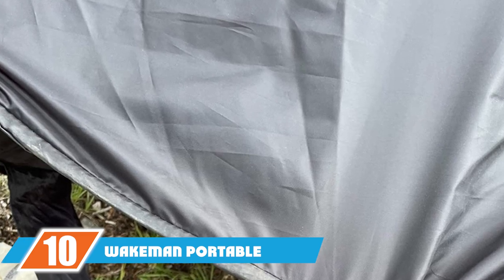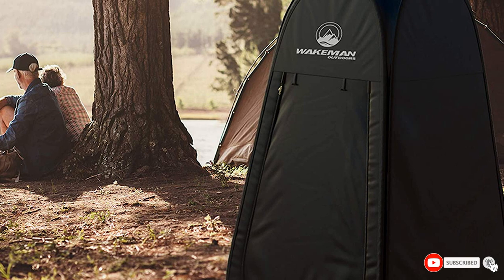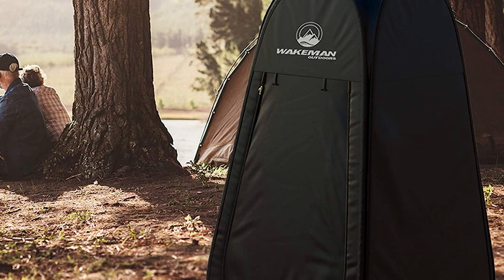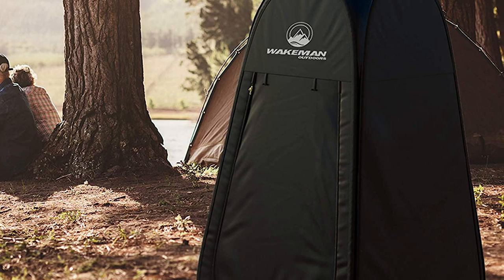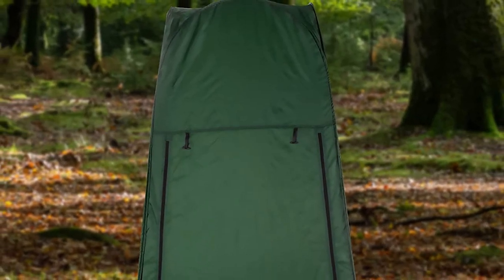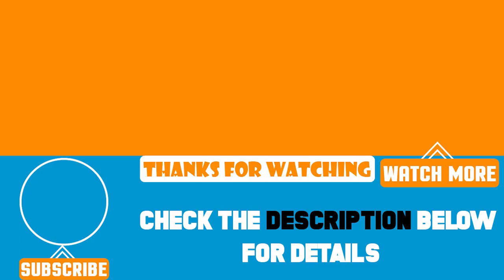Finally, the number ten position is dominated by the Wakeman portable pop-up pod. This easy-to-set-up tent can be installed anywhere regardless of terrain. It comes with two pockets for sandbags, four stakes, and guidelines to keep the construction stable. The convenient carry bag makes it easy to carry during trips. You can also use it as a weather shelter or pop-up photography booth.